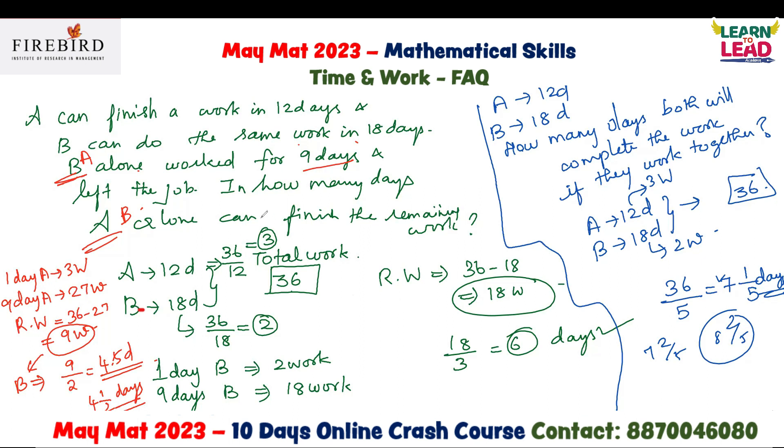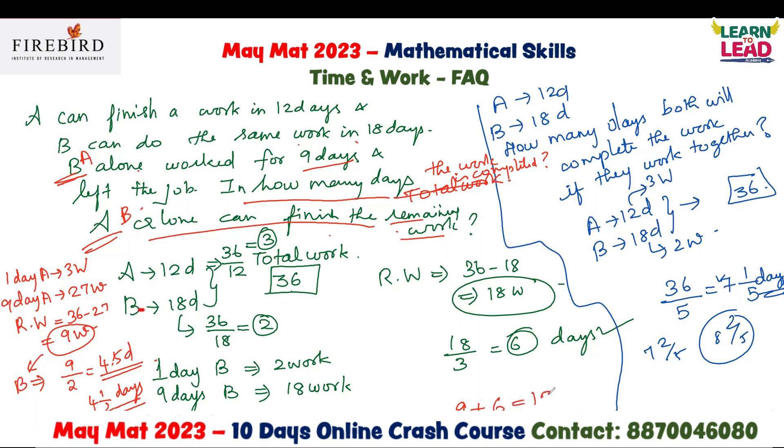Read the question carefully. If they ask in how many days A alone can finish the remaining work, the answer is 6 days. But if they ask in how many days the work is completed in total, then you have to add: first 9 days B worked, plus 6 days A worked, which equals 15 days. In your options, you will also find both 6 and 15. So read whether they are asking for the remaining work or the total work. The work is completed in 15 days in total; if they ask for remaining work, choose 6 days.